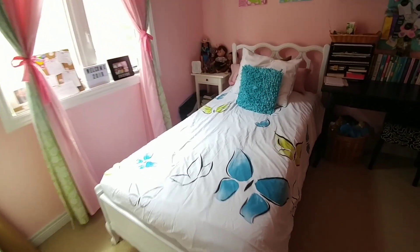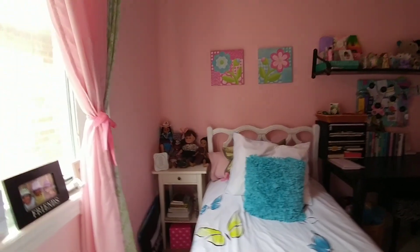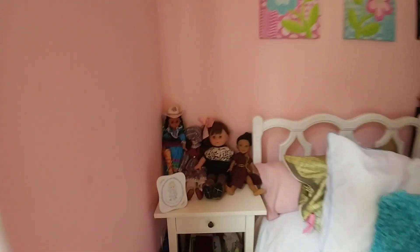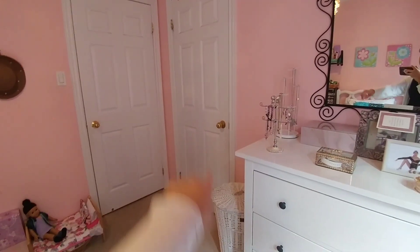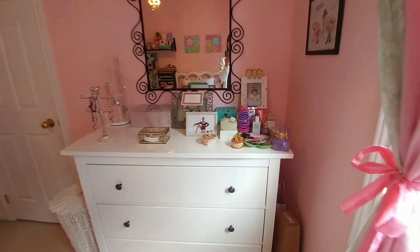Over here is my bed, and these picture frames, and a nightstand with some dolls and other things. There is my closet over that door over there, hamper, and we have a mirror. You can see the chandelier — so pretty — some jewelry and perfumes, lip gloss.